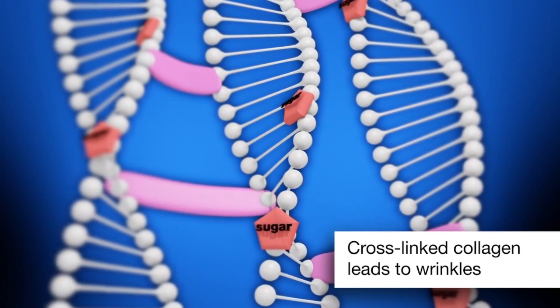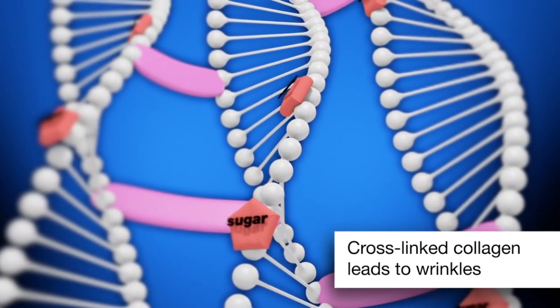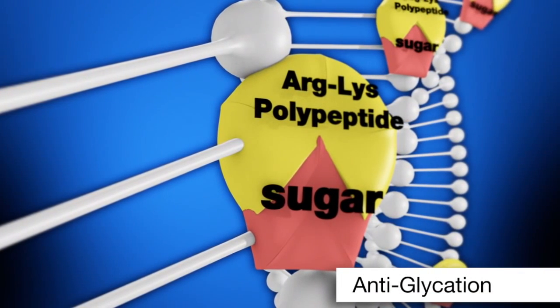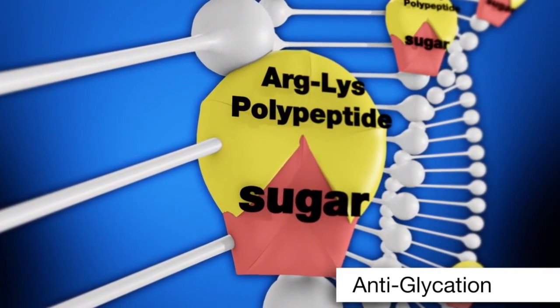The result of this glycation reaction is inflammation and collagen cross-linking, which results in prematurely aging skin. Peptides such as arginine lysine polypeptide can bind to free sugar molecules, helping to control the glycation process.